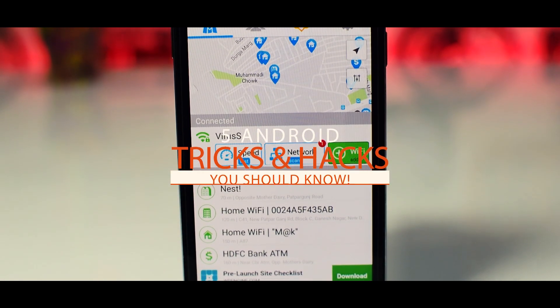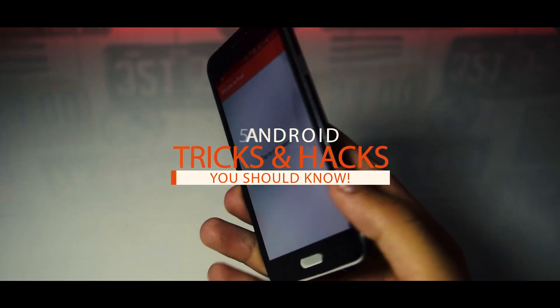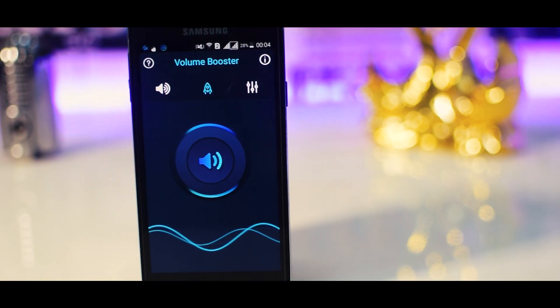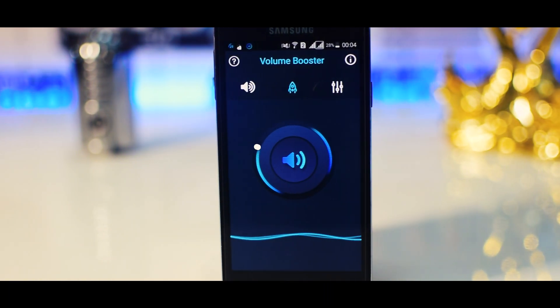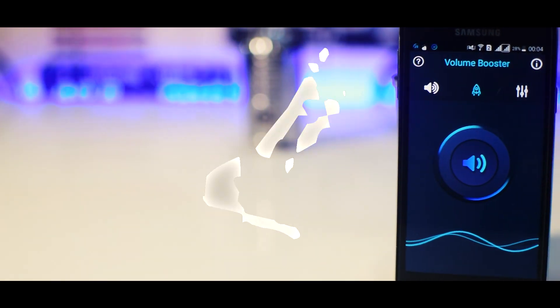What's up guys, TechSnicks here and in this video I'm gonna show you 5 cool Android tricks and hacks that you should know. So if you enjoy the video then be sure to hit that thumbs up button below, and with that being said, let's get started.